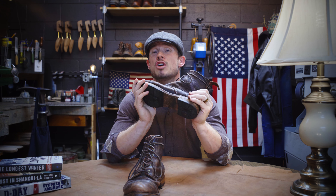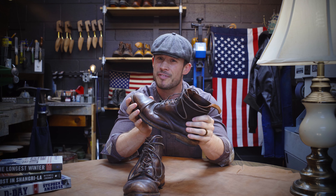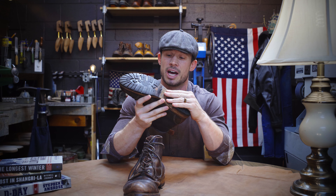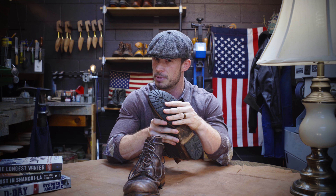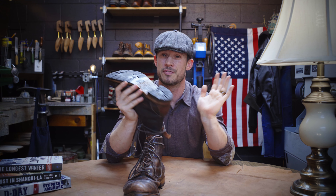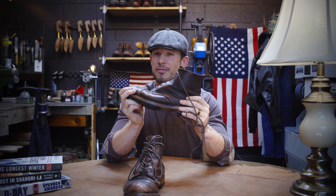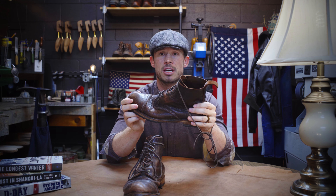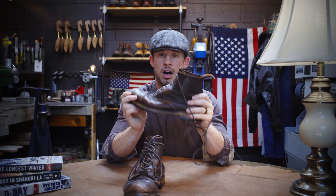Unfortunately, Allen Edmonds no longer makes these boots — I know, it breaks my heart as well. However, you can still get factory seconds. The only difference with the factory seconds relative to the originals is that instead of a full leather sole, they've got a leather midsole and a lug sole that goes all the way across. You can get those recrafted and pull those lug soles off if that's not your style, and put a leather sole on there. You can dress these up or dress these down — I prefer to dress these down just a little bit. They give me something I can wear with jeans, go to work in, or toss on a blazer and get tons of compliments.